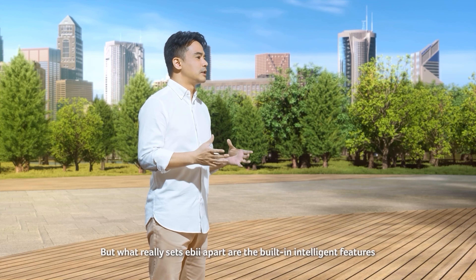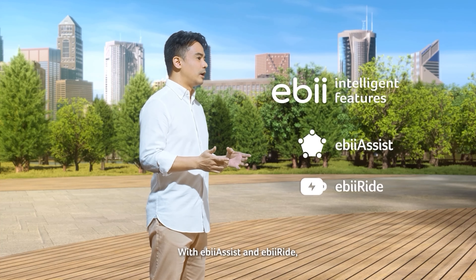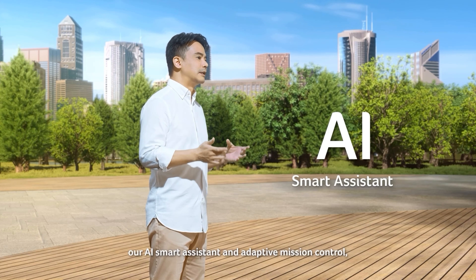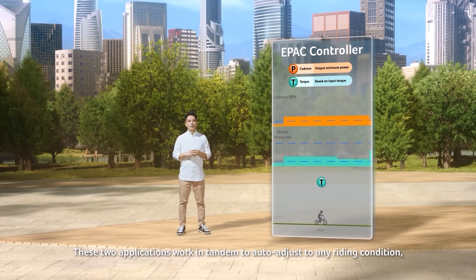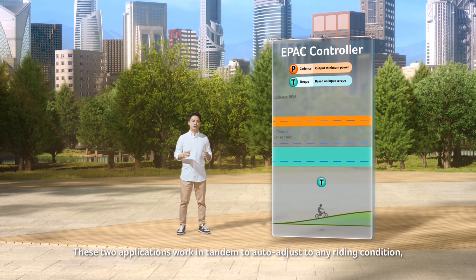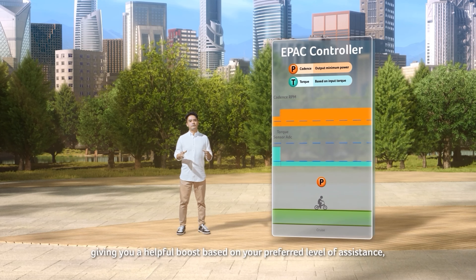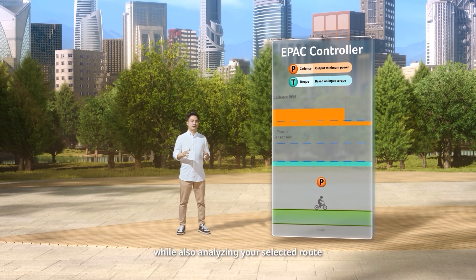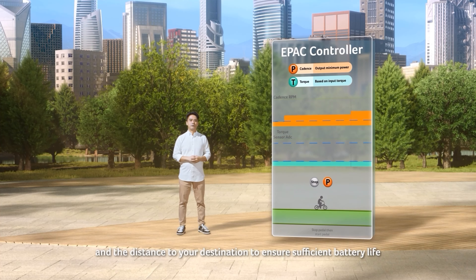But what really sets Eevee apart are the built-in intelligent features. With Eevee Assist and Eevee Ride, our AI smart assistant and adaptive mission control, every trip you take will be a breeze. These two applications work in tandem to auto-adjust to any riding condition, giving you a helpful boost based on your preferred level of assistance, while also analyzing your selected routes and the distance to your destination to ensure sufficient battery life.